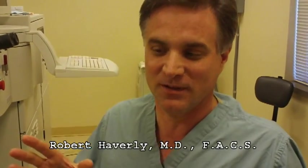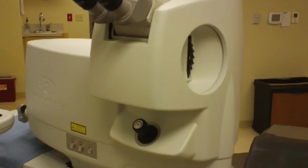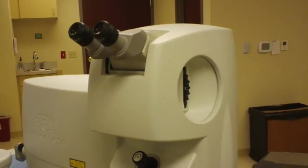What we're going to do is go over and demonstrate the two different lasers that we have for LASIK — to demystify the process for folks. The first laser is the intralase laser, and that one actually creates the flap. It's very precise.